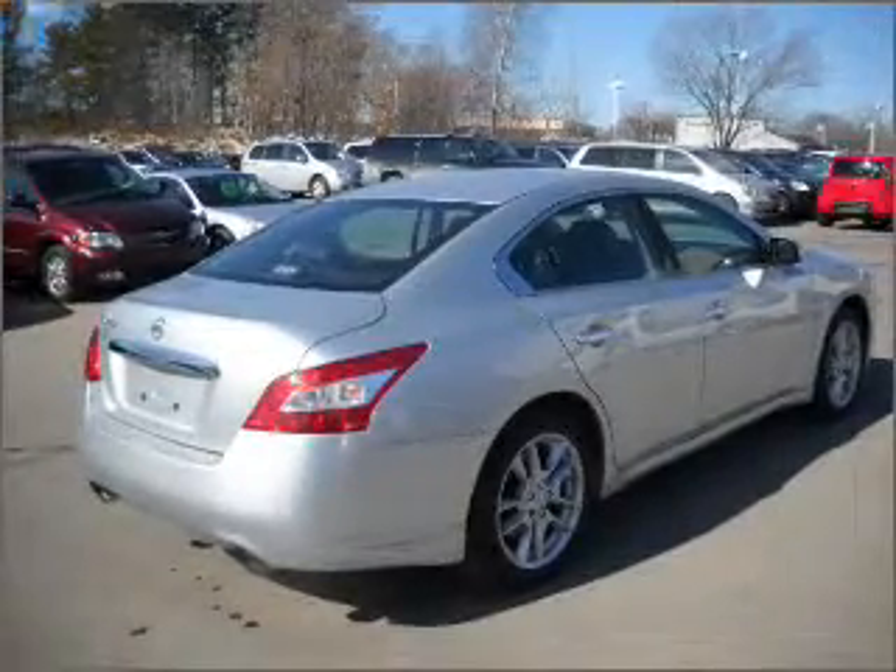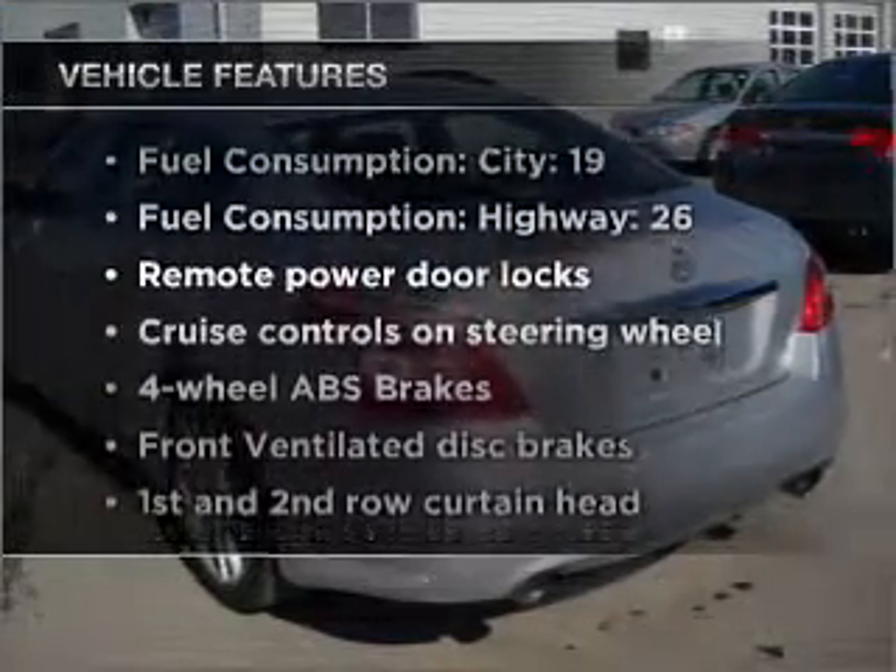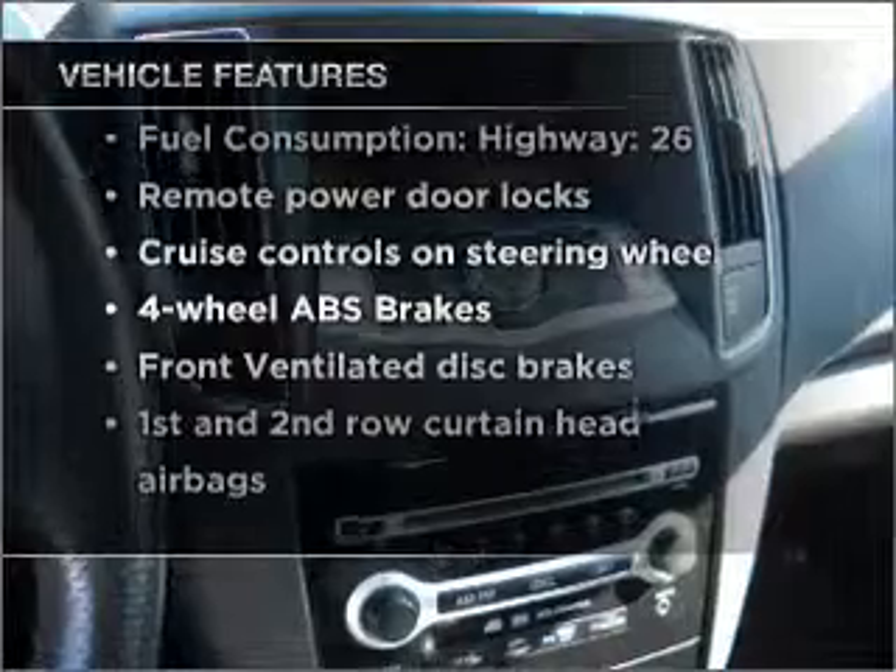This car has separate passenger temperature controls. There's nothing like a sunroof on a nice day. And with these notable features, you won't want to miss out on the opportunity to own this amazing vehicle.